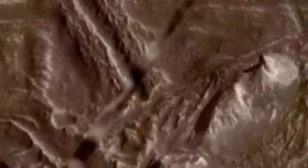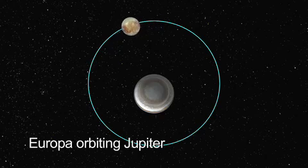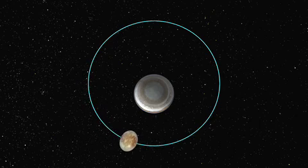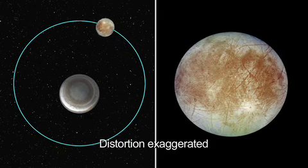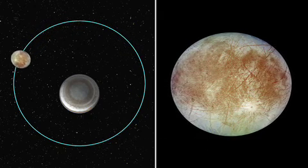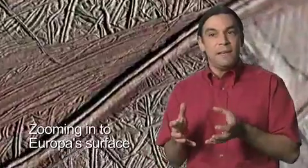What we can do with a spacecraft in orbit around Europa is measure how Europa flexes as it's stretched by Jupiter's gravity. That tells us something very specific about how stiff that ice shell is, and by how stiff it is, we can get a measure of its thickness.